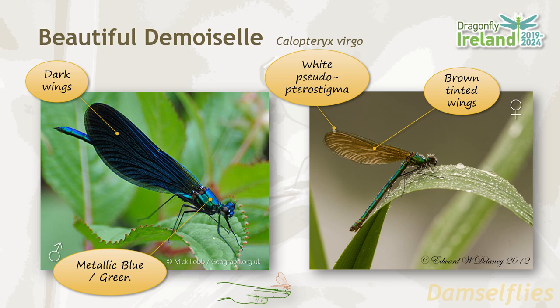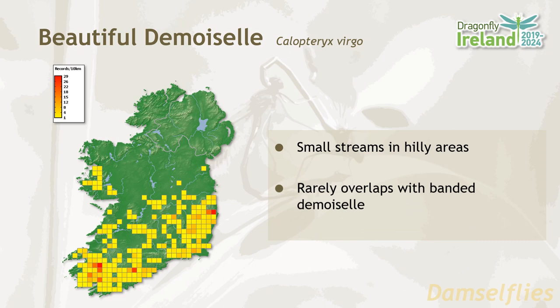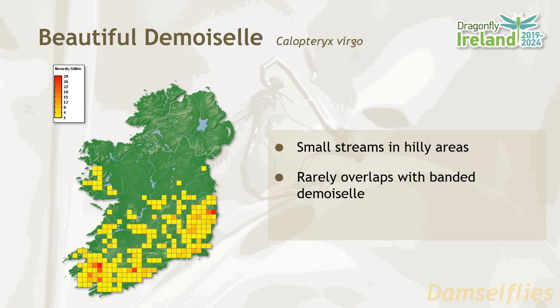The beautiful demoiselle has a distribution limited to the southern half of the country. They favor small streams in hilly areas, and because of this they rarely overlap in habitat with the banded demoiselle. Their flight period is June until September.